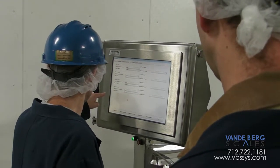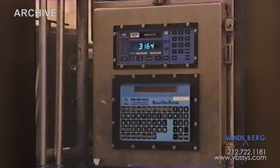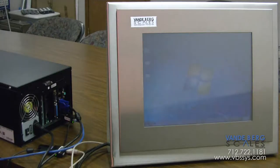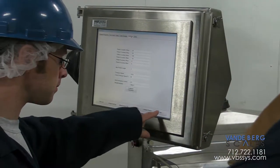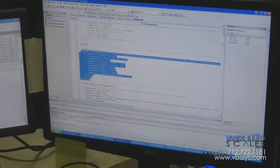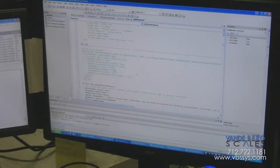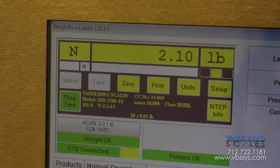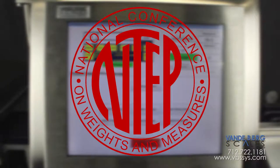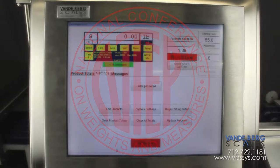Weigh-price labeling has never been simpler to understand or operate. Vandenberg Scales' decades of scale system code writing experience has culminated with the stability and robustness of Microsoft's Embedded Windows product to bring you a weigh-price label system that simplifies understanding of configuration, operation, troubleshooting, and maintenance. The application has been written entirely by Vandenberg Scales locally in Sioux Center, Iowa, and its specifically designed interface with the Vandenberg Scales Metrological Core Interface Firmware and the SDS Weight Indicator Firmware keeps the system NTEP-approved and legal for trade as directed by the National Conference of Weights and Measures, assuring compliance within the USA.